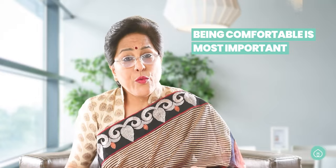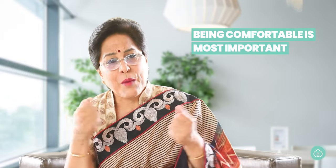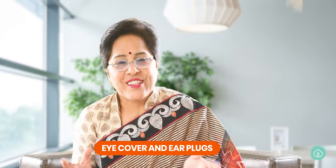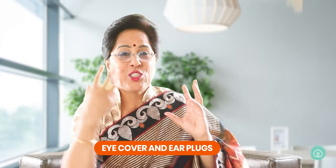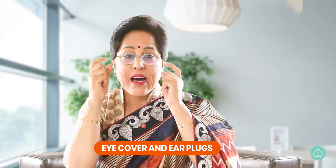Your gown should be well-fitted and comfortable — keep comfort in mind first. If you want to wear tracks or t-shirts, make sure the elastic around the abdomen is just right. Some people are very particular about their pillow, so you can carry your own. Eye covers and ear plugs are also important, because after delivery you are exhausted but your family is excited, taking pictures, and you want to rest.